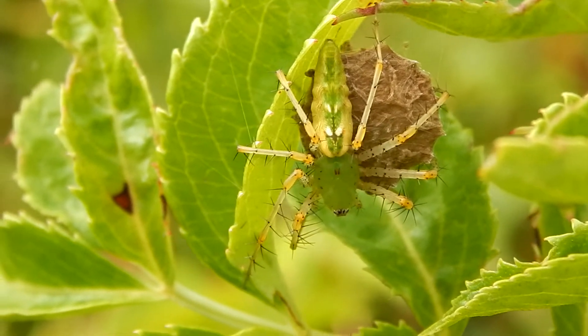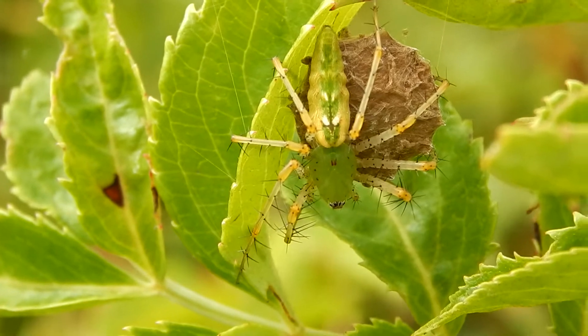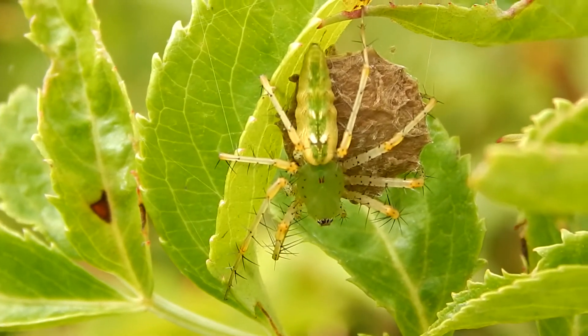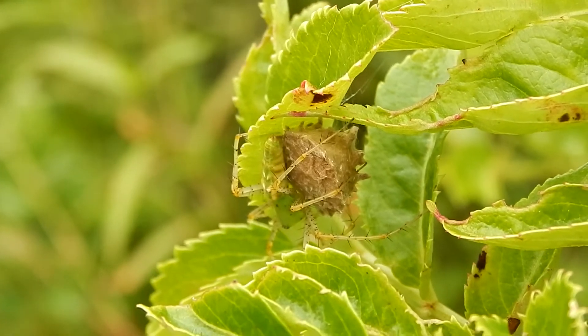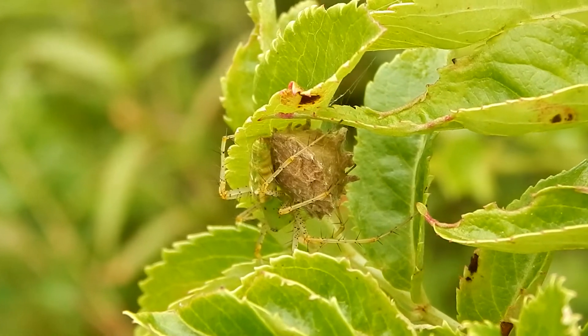Here's a green lynx with her egg sack. The sack is made of silk and can contain up to 600 eggs.